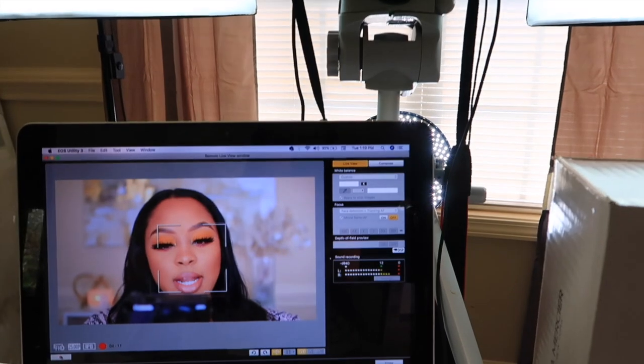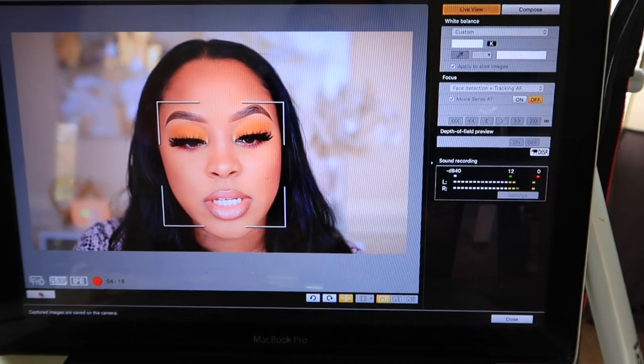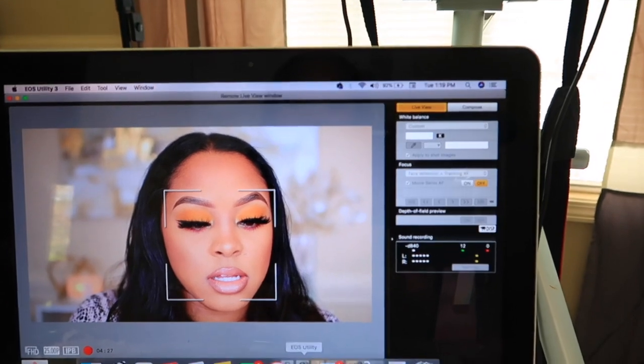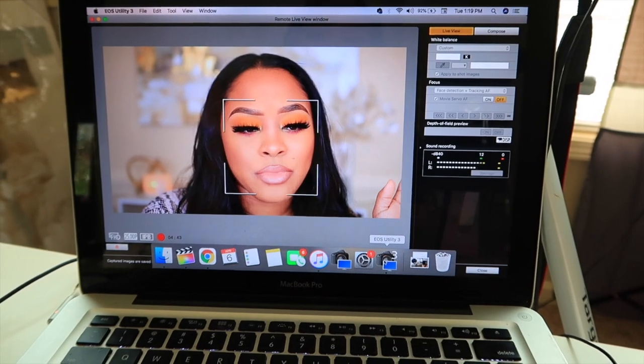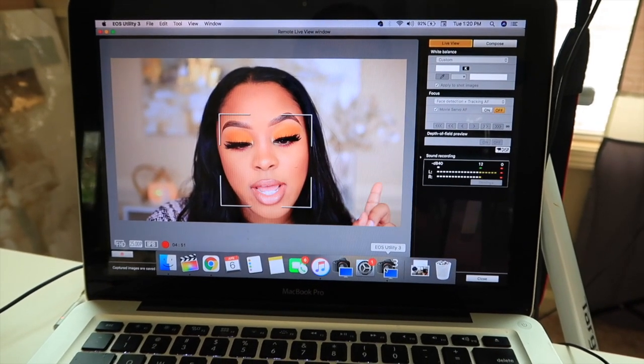If you guys want to know what app I'm using so I can see myself while I film, it's on my laptop and it's EOS Utilities from Canon, because I have a Canon DSLR camera. I talked about this in my recent updated filming setup video — if you haven't seen that, I will link it at the top or at the end of this vlog. There's a wrap baby — I take this mic off, I always clip the mic on one of the little cords attached to my camera. Now I'm just going to upload those clips I just filmed onto my laptop.